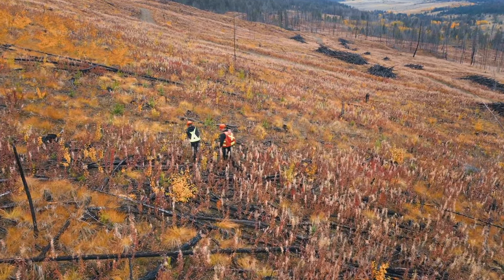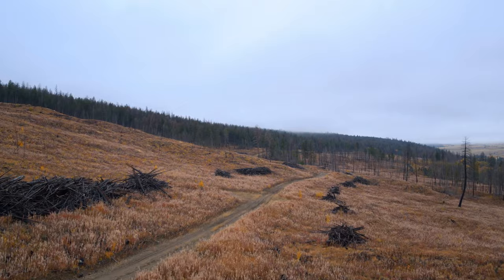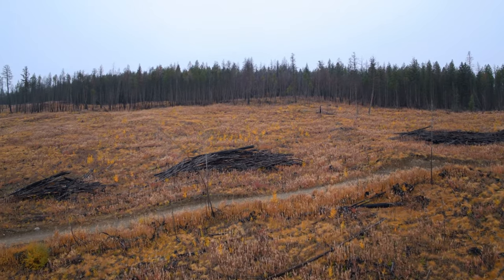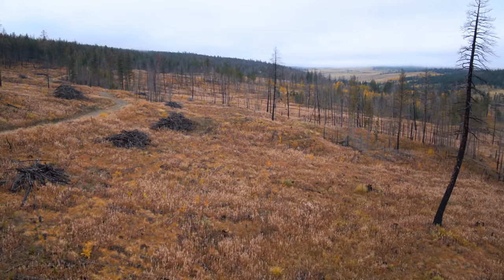Some of the misconceptions that people have is what's very visual after we've harvested. Whether it be a clear-cut or where we've extracted a lot of timber off of there, it can look not aesthetically pleasing. It can look like a little bit of a scar on that landscape.